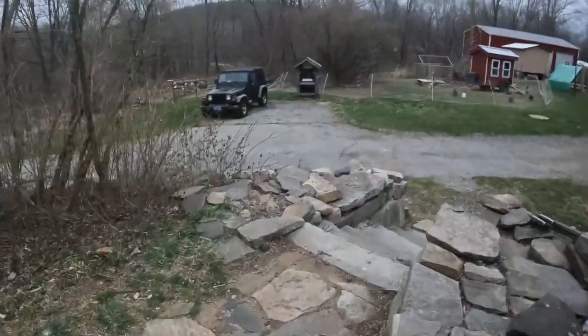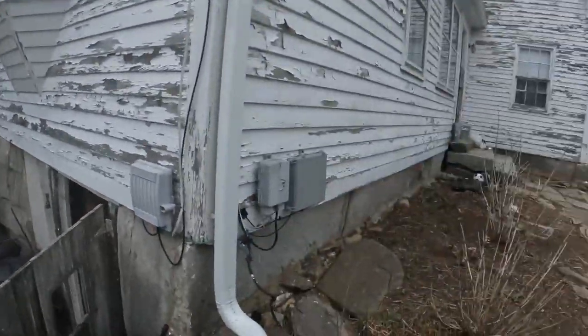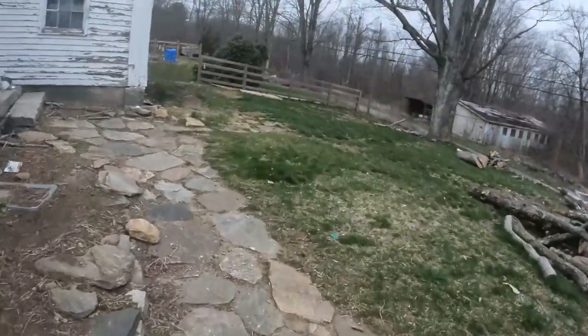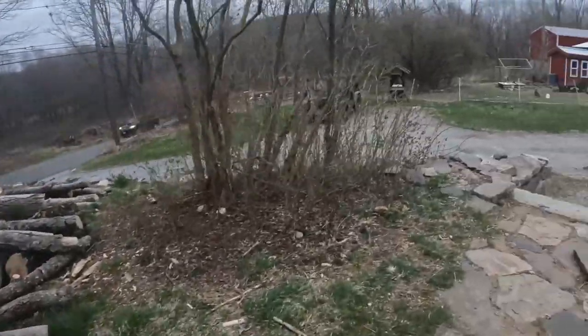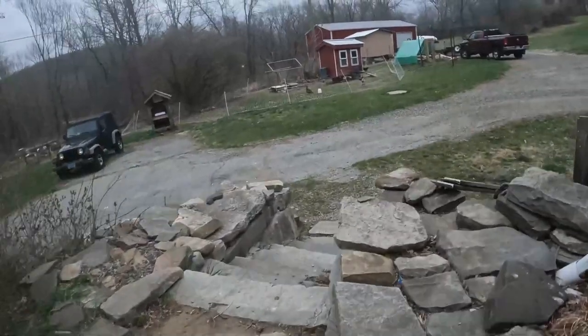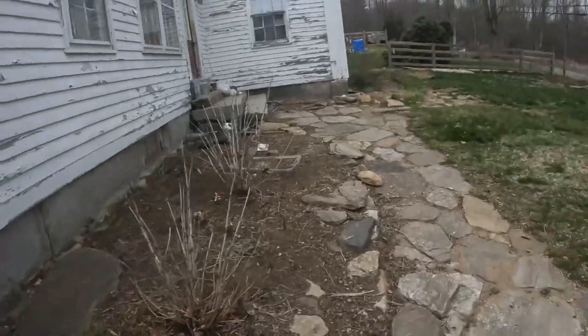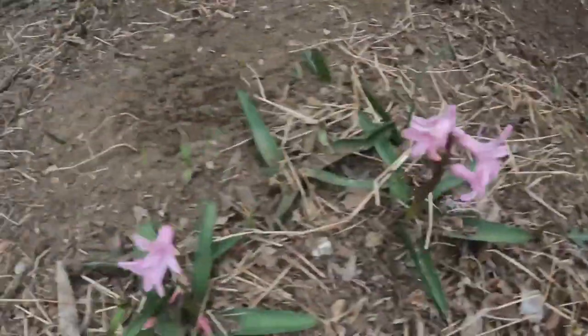Spring has finally sprung here in northern Connecticut, and for some reason my GoPro's screen finally decided it wanted to start working today. Happy Wednesday — we're halfway through, and spring break is next week, so expect some really good videos coming out. For the rest of April there's going to be a lot of gardening videos, so be sure to click like and subscribe. And if you want proof spring has sprung, take a look at this.